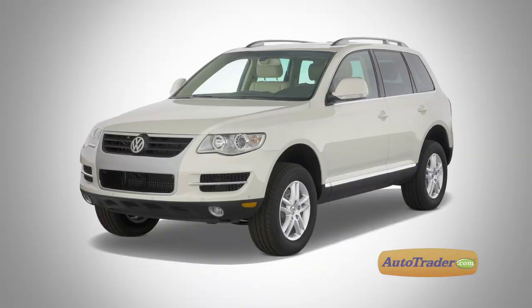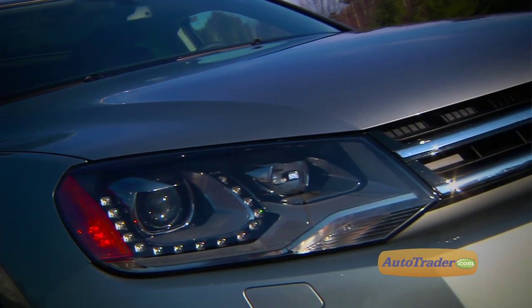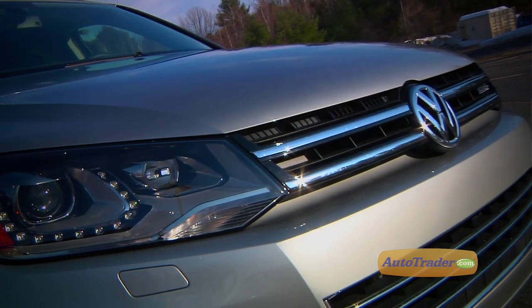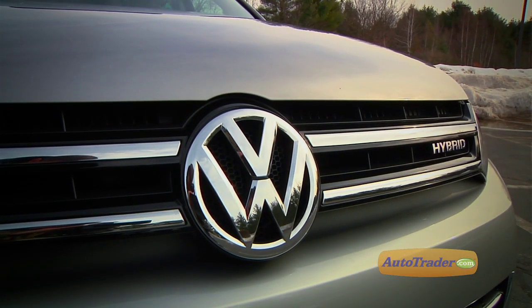The previous Touareg was considered a good car, but it wasn't a standout. And this year, everything has changed. We really like the new design — it's a little bit smoother and a little bit sleeker. The front end especially got quite the upgrade. The subdued grille is similar to that of the Jetta, but it works well on this Touareg.